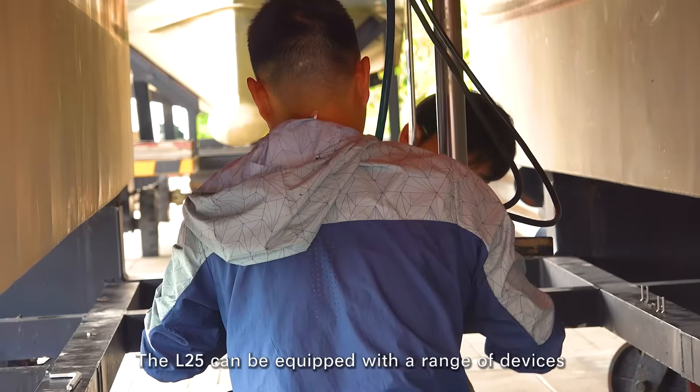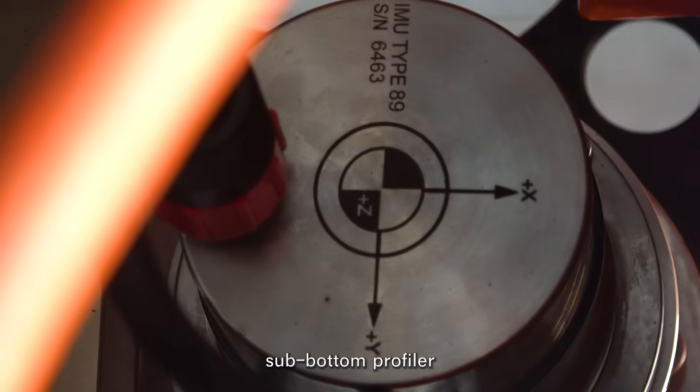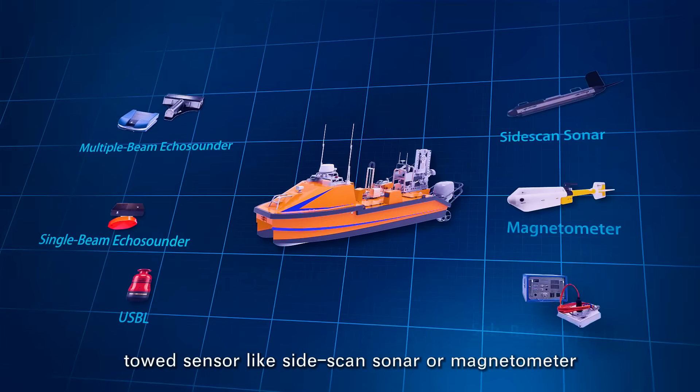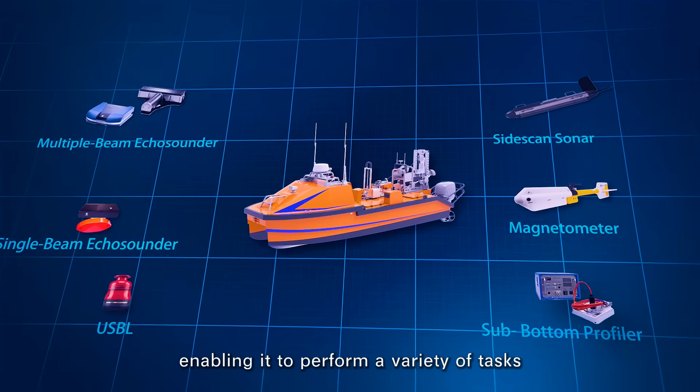The L-25 can be equipped with a range of devices, including a multi-beam echo sounder, sub-bottom profiler, USBL system, and towed sensors like sidescan sonar or magnetometer, enabling it to perform a variety of tasks.